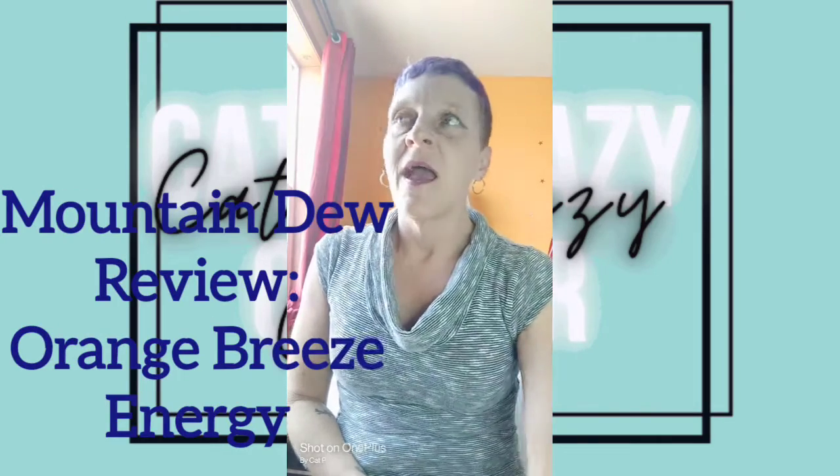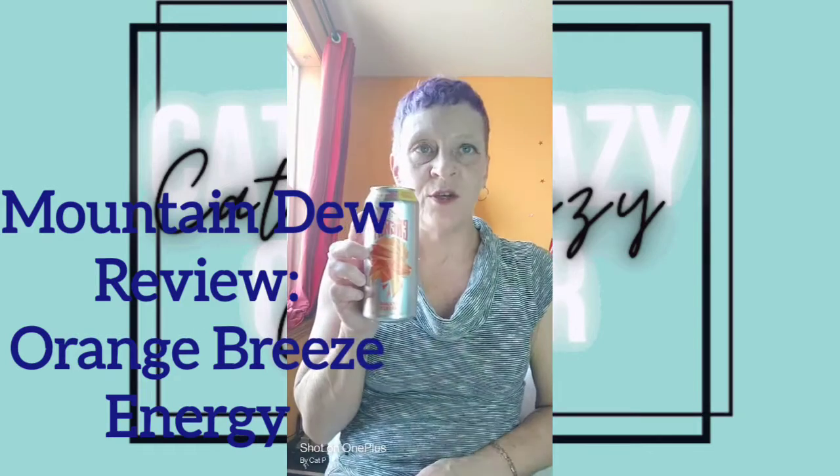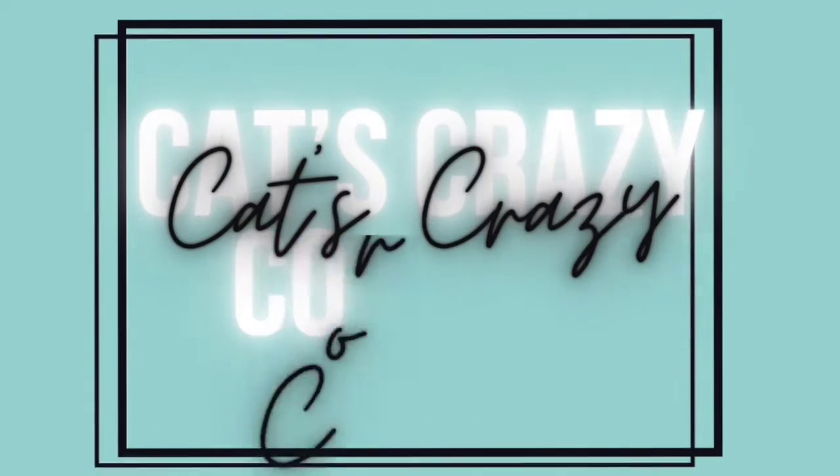Hello, hello everybody. Thank you for stopping by my channel today. So today I am going to do another one of my reviews and today it's going to be on Mountain Dew Energy Orange Breeze. So let's just go ahead and get right into this video here. Welcome to Cat's Crazy Corner.